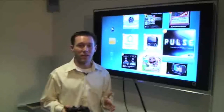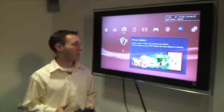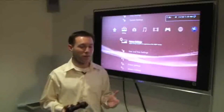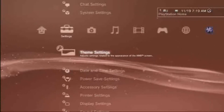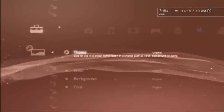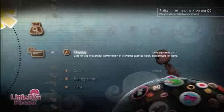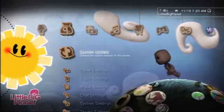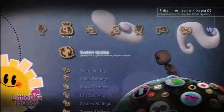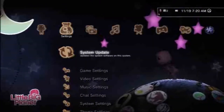Let's go a little further down the XMB to look at something new in the themes area. We've added the ability for developers to create dynamic themes. A lot of you are using different themes available through the PlayStation Store, and now we're taking these to the next level. Here's an example of what a LittleBigPlanet theme would look like using this new functionality. I'm going over to theme settings, selecting this LittleBigPlanet theme — as you can see, it's completely dynamic, everything's moving, and it's going to change with the time of day or other different things going on. You're going to see a lot of these coming out in the next few months, and they'll be available on the PlayStation Store.